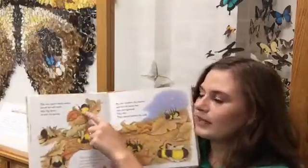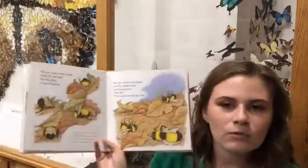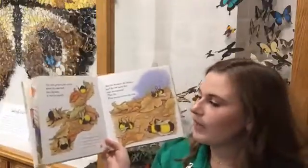The new queens dig into the ground to keep themselves safe from the cold weather of winter. They wait until spring, and when spring comes the new queens crawl out of the ground and start to build their own colony.